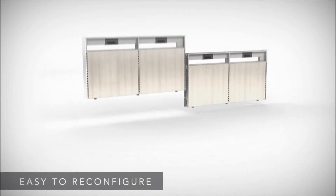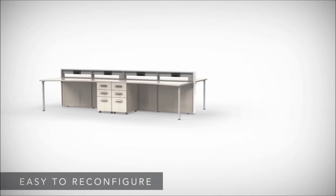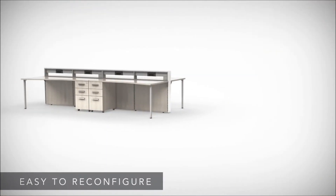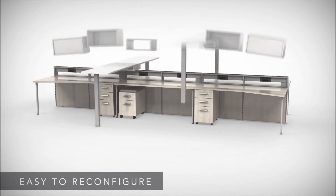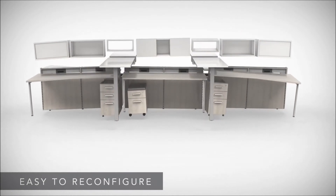E5 is easy to reconfigure. A universal kit of parts and shared components make it a breeze to expand offices as you grow. Add functionality to existing configurations or transform today's benching run into tomorrow's private office. The possibilities are endless.